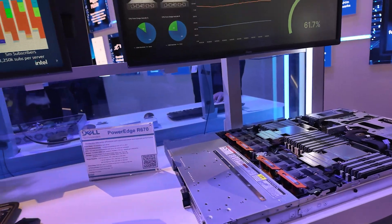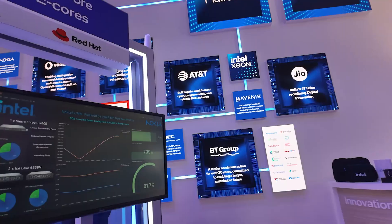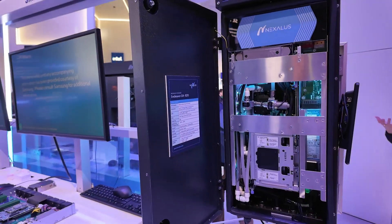Anything at the network edge — for example, private 5G, enterprise networking — any place where you have harsh conditions, a harsh environment, such as manufacturing, mining, or ports — you can have a one-box kind of solution for multiple workloads, all of them running on this Xeon 6 SoC.